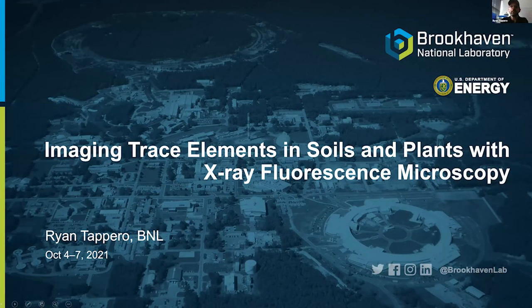I'm going to jump right in. I'm going to talk a little bit about imaging with x-rays, in particular x-ray fluorescence microscopy, with an emphasis on plants and soil systems.